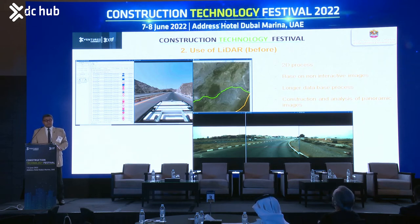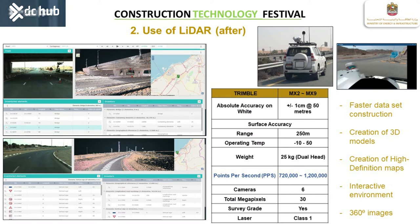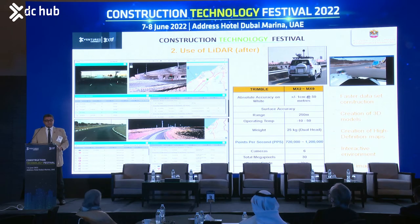The first aspect is how we implemented LiDAR. Previously, we had a video inventory using non-interactive images, and data processing took a long time, requiring panoramic analysis of images across the whole network. Approximately two and a half years ago, we started using mobile mapping on the roads. Through this technology, we collect data faster, create 3D models, high-definition maps, an interactive environment, and 360-degree images, making it easier to perform all the maintenance tasks.